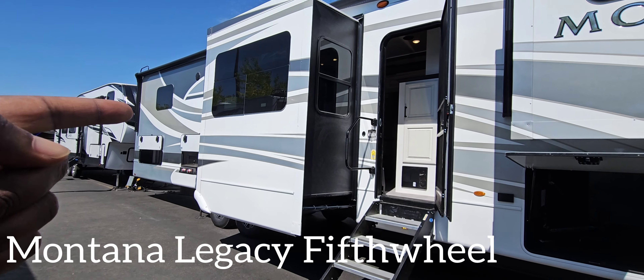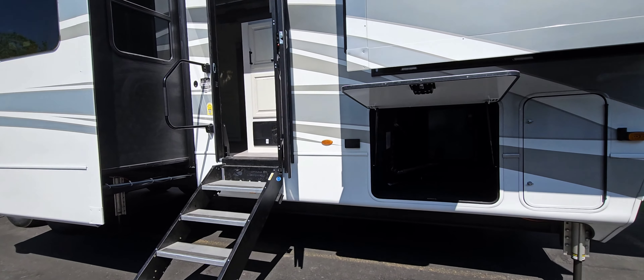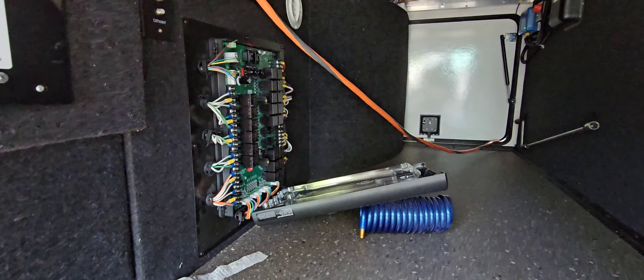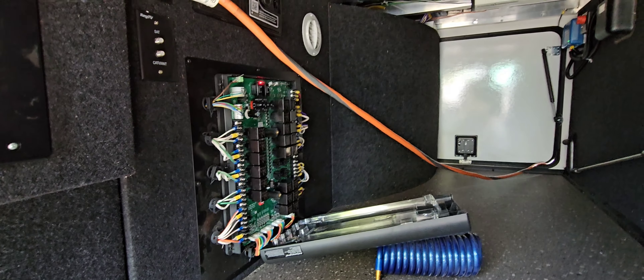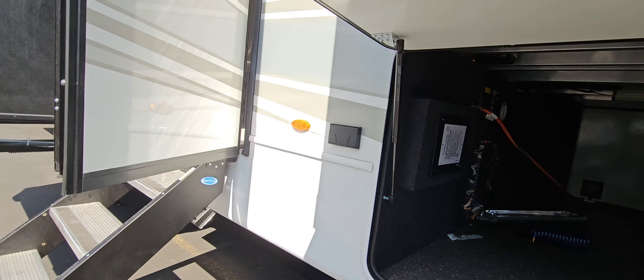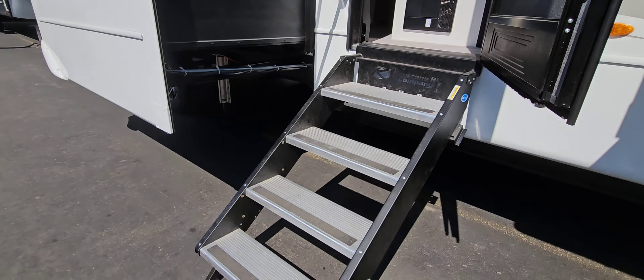This motorhome is called Montana Legacy. It has storage everywhere, and look at that panel for all the controls. You can put literally stuff in here.